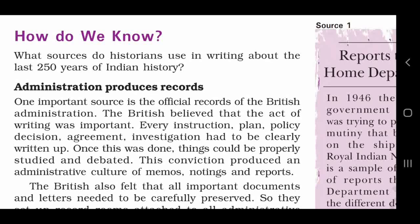How do we know? What sources do historians use in writing about the last 250 years of Indian history? Indian history ke isle 250 saalon ke itihas ko jaanne ke liye historians kine sources ka use karte hain?